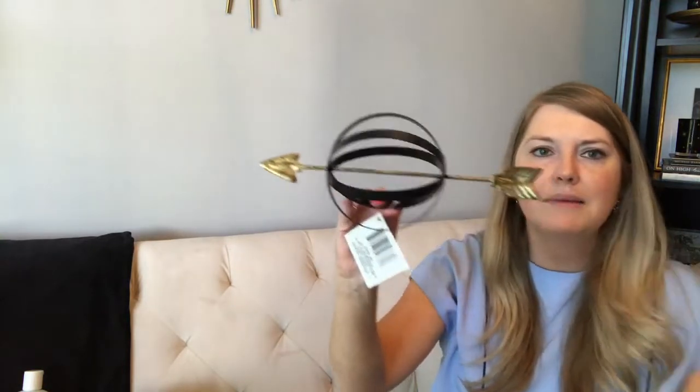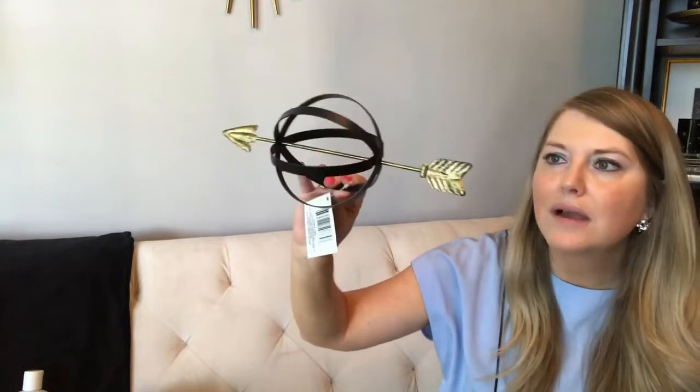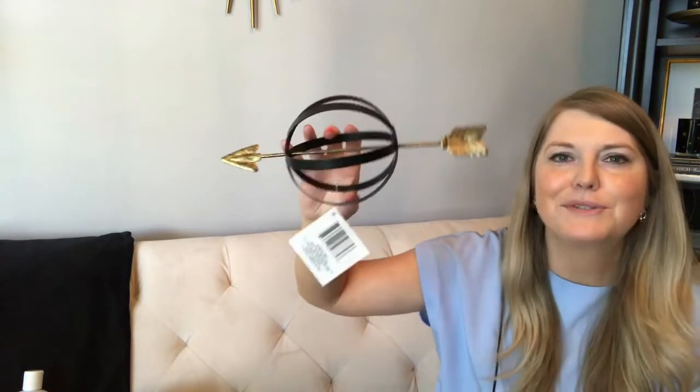I picked up some more tulle — I love having it on hand for wrapping packages and making big bows. I also grabbed this adorable black metal decorative sphere with air flowing through it. So cute! I'm thinking it could go in this filming room.